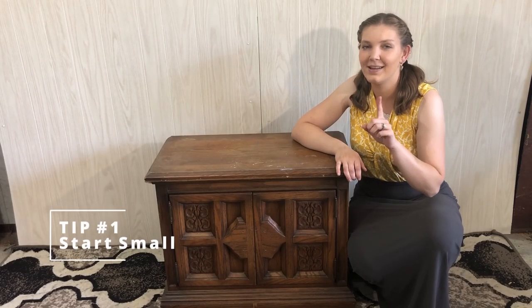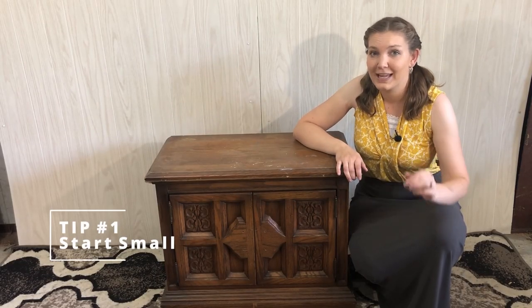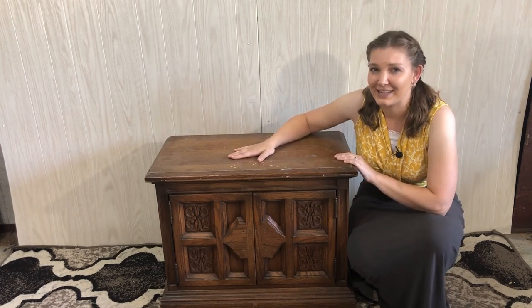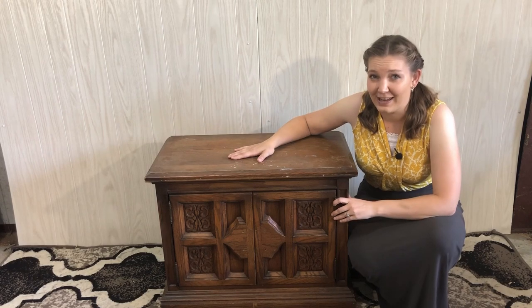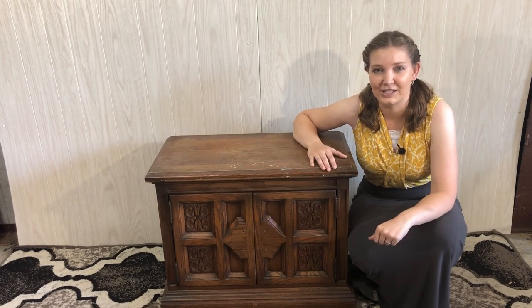Tip number one: start small. Don't start with that big old table in your dining room that has six chairs — I did that, my first project was a table and chairs, and it was almost my last project. Go ahead and start with the ugly little nightstand you shoved in your kid's room or guest bedroom, or look for a dresser or a desk — something a little smaller to start with.